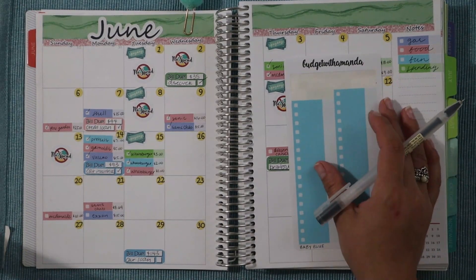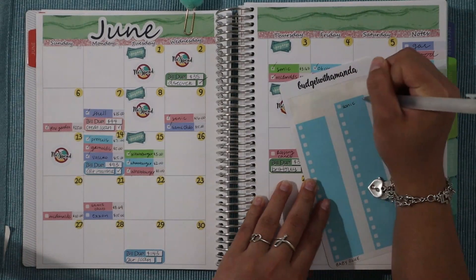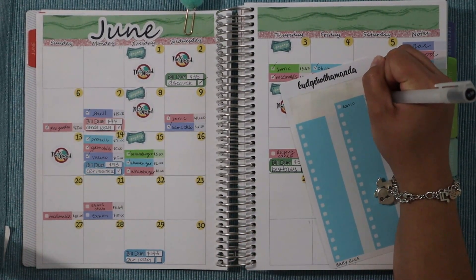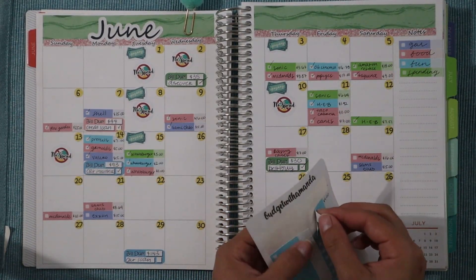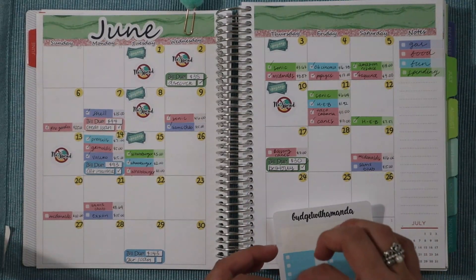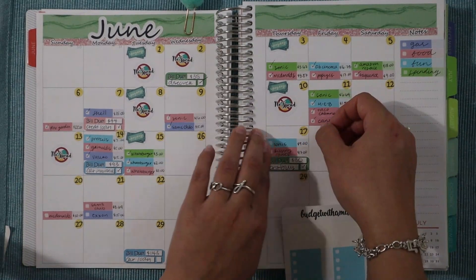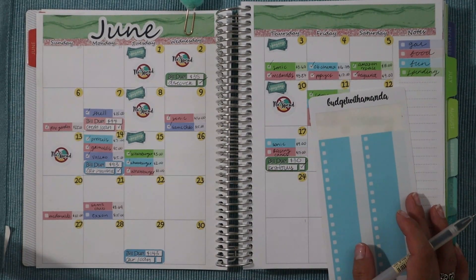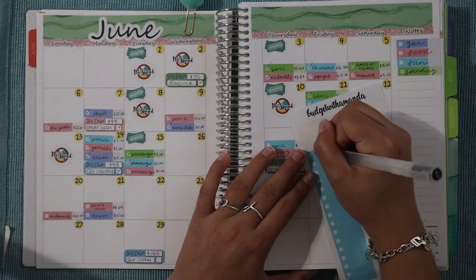Next is fun money, which is in the color baby blue. The first fun expense was at Sonic on the 17th — I don't know why that's been my favorite place this month because I never usually go that much. We spent $9 there, though I can't remember what I even got. Then the next fun expense was at Dave & Buster's on the 21st, where we spent $11.